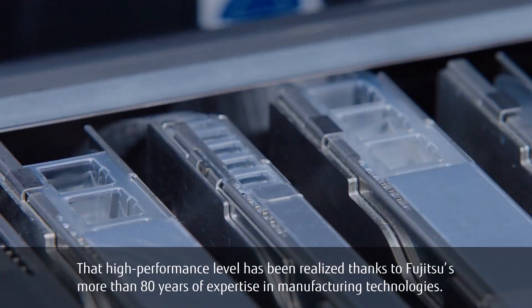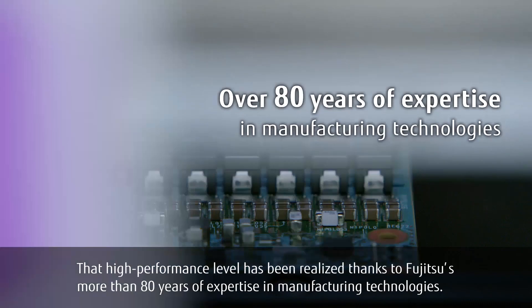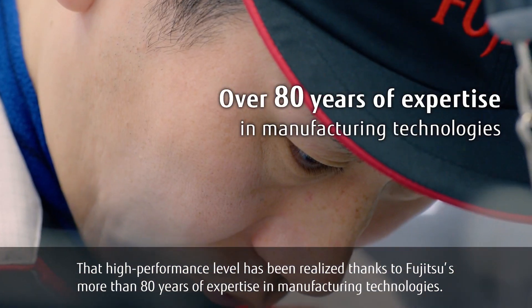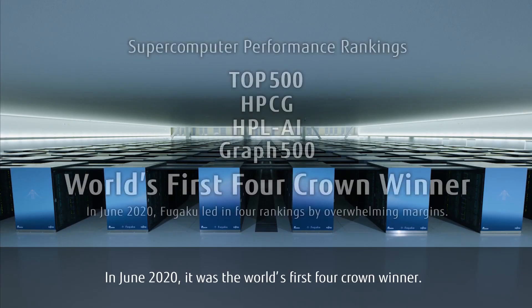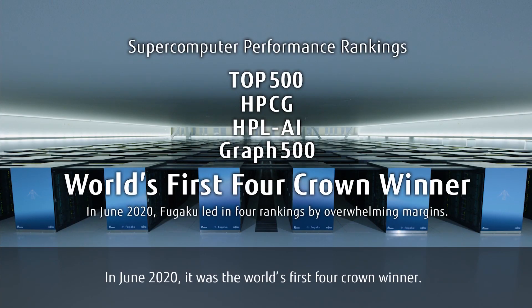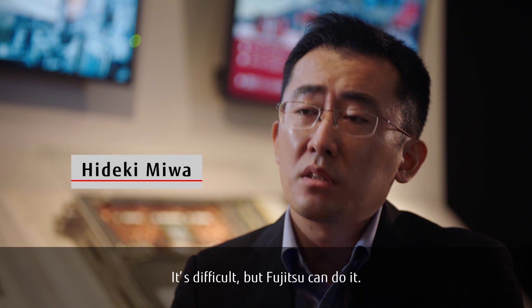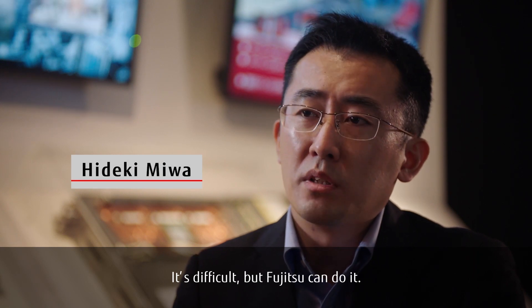That high-performance level has been realized thanks to Fujitsu's more than 80 years of expertise in manufacturing technologies. In June 2020, it was the world's first four-crown winner. Persistent efforts made it possible. It's difficult, but Fujitsu can do it.